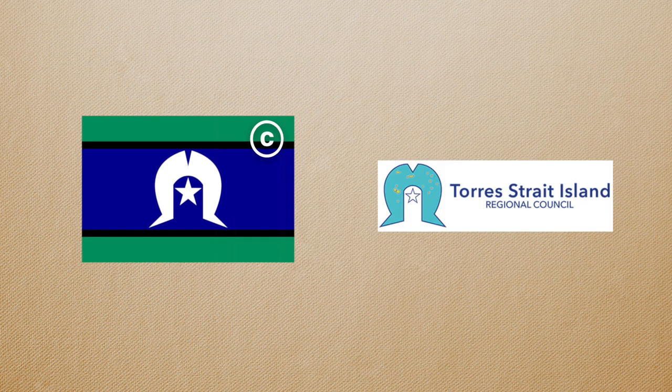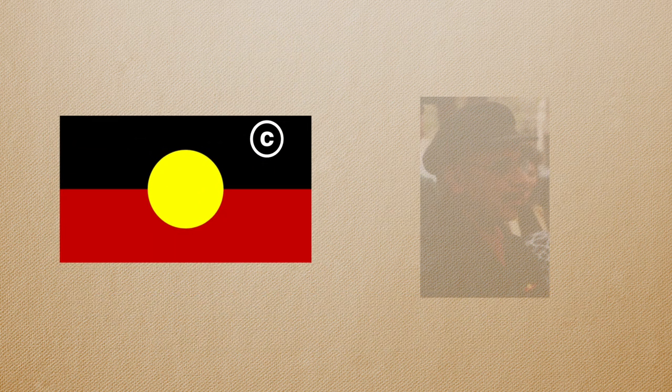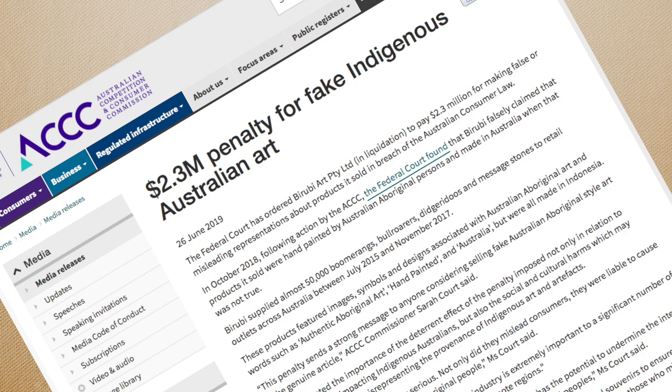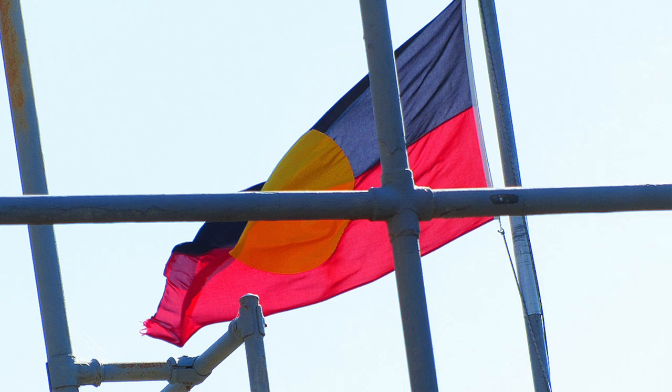The Torres Strait Islander flag copyright currently belongs to the Torres Strait Island Regional Council, which does allow reproductions of the flag under permission. The Aboriginal flag copyright currently belongs to the designer of the flag, Harold Thomas, who has licensed the design to various companies — although this includes a company which has the same director as a previous company that was fined $2 million for misleading consumers about the authenticity of the Aboriginal art they sold.